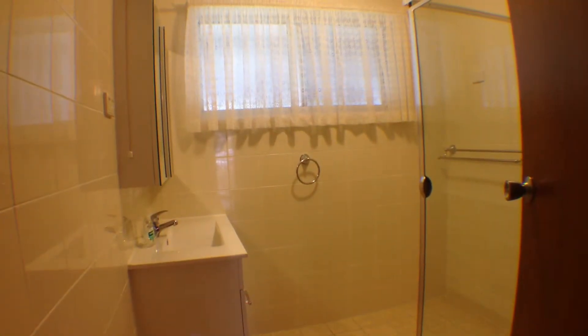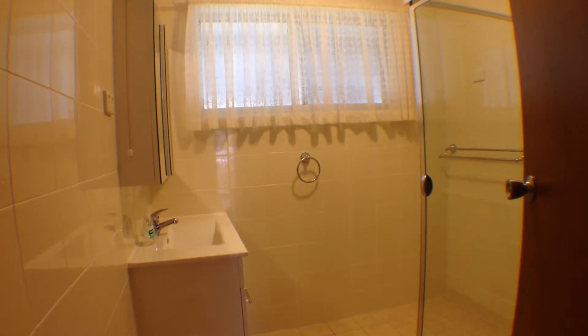The recently renovated bathroom provides water floor tiling, modern stainless steel towel rails, a two door, three drawer vanity, large shower and double mirrored cabinet, right next to the separate toilet.